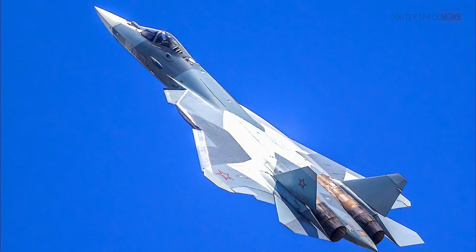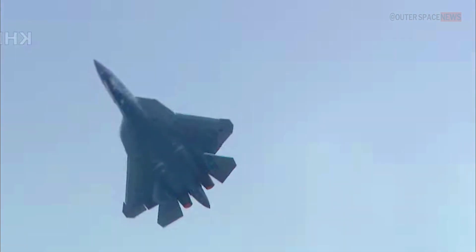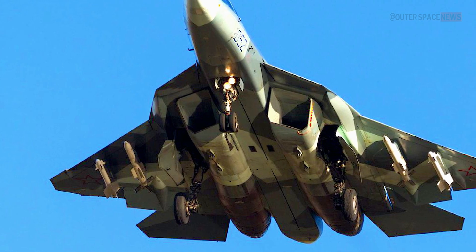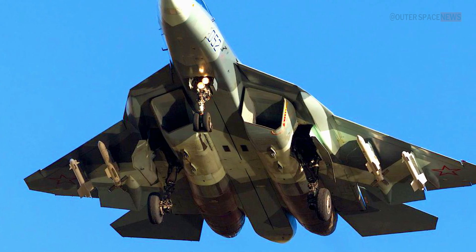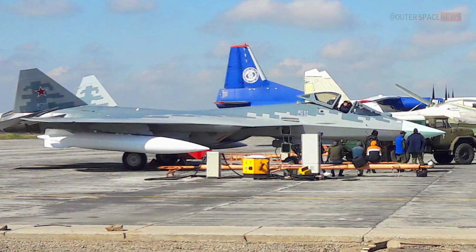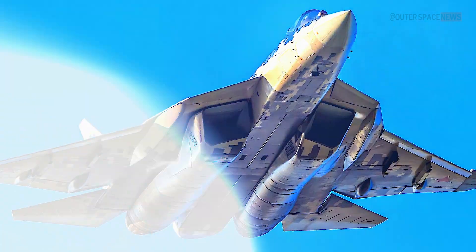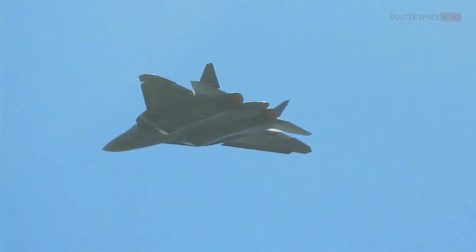The aircraft can perform complex maneuvers and maintain supersonic speeds for extended periods. The Su-57 is also designed to be highly maneuverable, making it a formidable opponent in dogfights. Its weapons bay can carry a wide range of weapons including air-to-air missiles, air-to-ground missiles, and bombs, as well as a 30-millimeter cannon for close combat. With its unparalleled capabilities, the Su-57 is a force to be reckoned with.